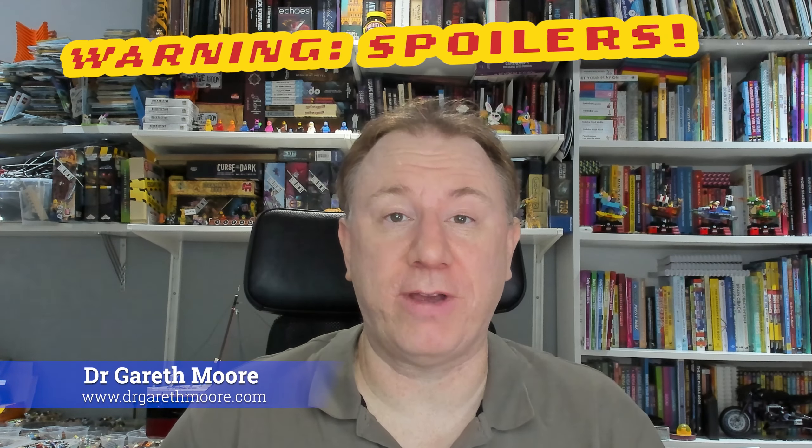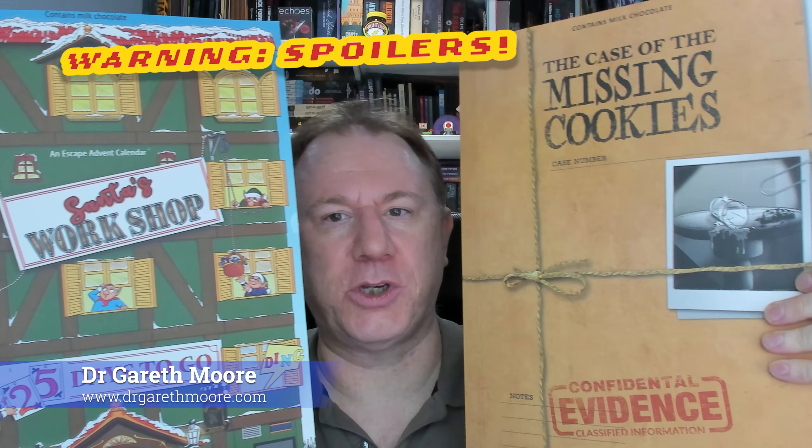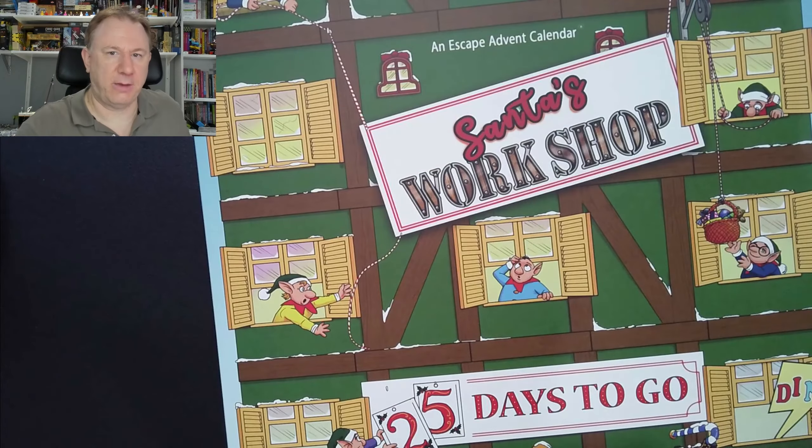Hello, I'm Dr. Gareth Moore and I'm a puzzle and brain training author. In this video I shall be looking at Day 14 of Santa's Workshop and the case of the missing cookies. Let's start off with Santa's Workshop and see how we get on today.